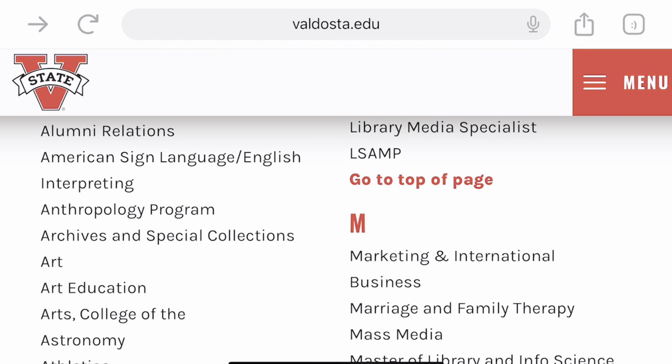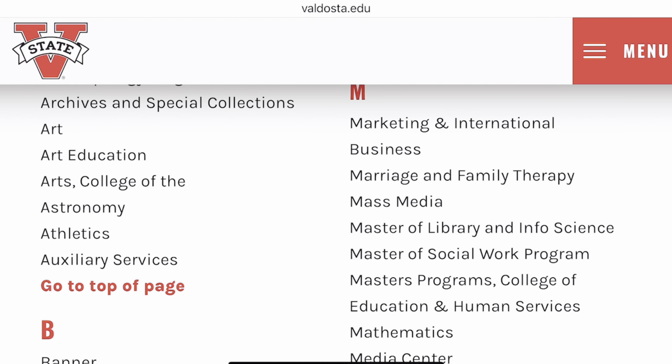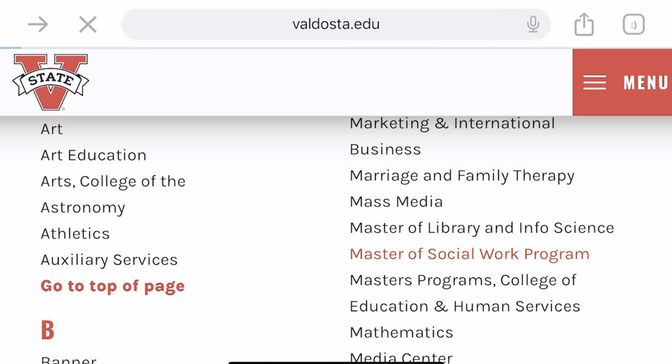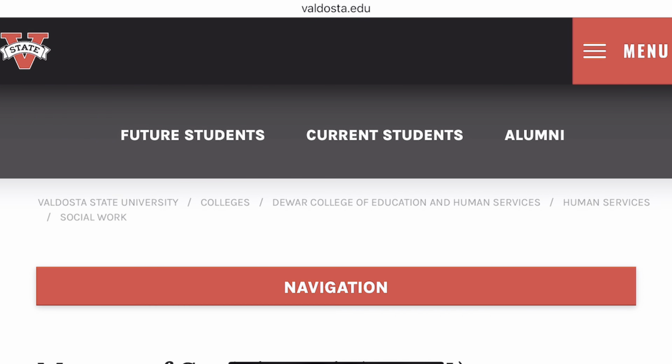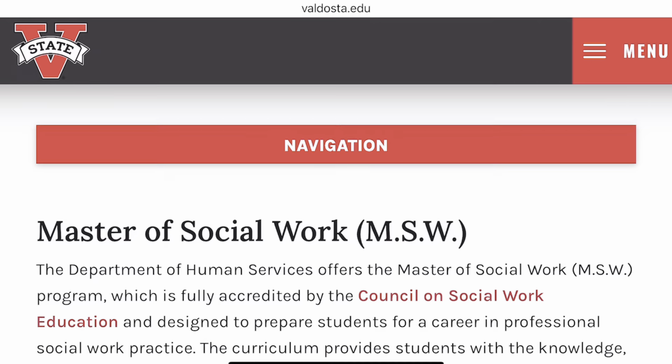These are the programs offered. You can search for your program depending on its first letter. For instance, if you want a master's degree, click on 'M' — there are programs like Marketing and International Business, Marriage and Family Therapy, Mass Media, Master of Library and Information Science, Master of Social Work, and master's programs at the College of Education and Human Services. Clicking on a program, such as Master of Social Work, takes you to the Department of Human Services where you can navigate all the requirements.